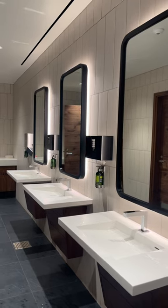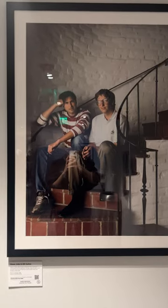I also love the cup. The bathrooms are super nice. I thought the artwork was kind of funny — the Steve Jobs and Bill Gates photo. All in all, I loved it.